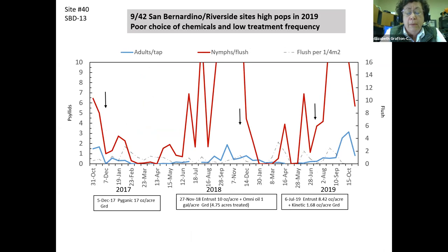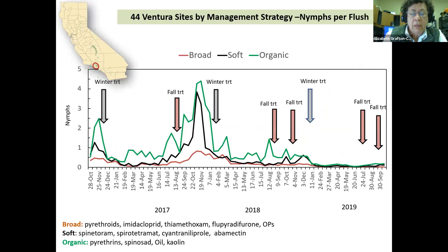There are nine out of 42 San Bernardino/Riverside sites where the populations of psyllids are enormous — over 10 psyllids per flush. You walk down a row and look at 10 flushes and you're looking at over a hundred psyllids. Basically, growers are not responding or treating. One in-truss treatment a year is nothing. In-truss doesn't work very well, so they have poor chemical choices and they're not treating often enough, allowing psyllids to grow.